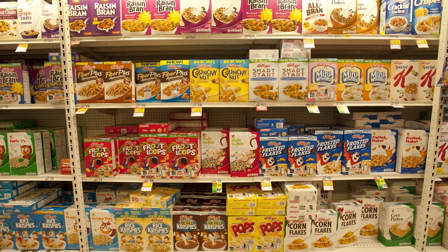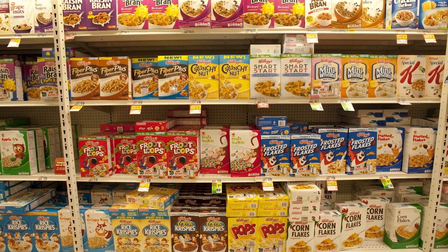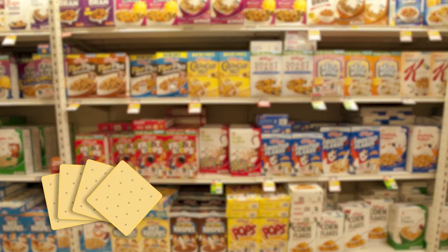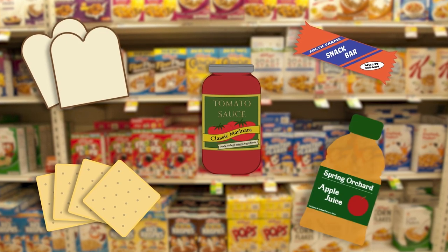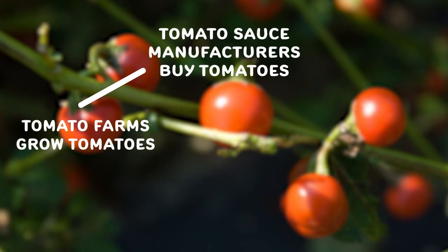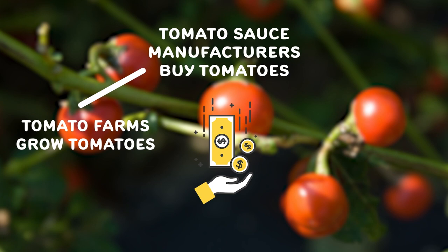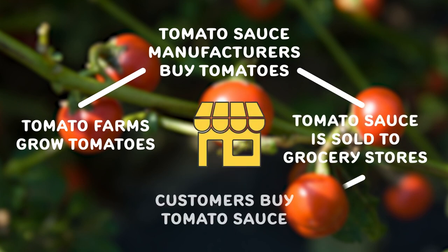Farmers can also sell their products to food manufacturers that use farm products to make different kinds of foods, such as cereals, crackers, snack bars, sauces, bread, and even juice. For example, farms that grow tomatoes could sell to manufacturers that make tomato sauce. These companies will buy tomatoes from different farms in order to make their product. After the tomatoes are processed to make tomato sauce, it is packaged in a can or jar and a label is placed on the container. The sauce is then sold and shipped to stores where we can buy it.